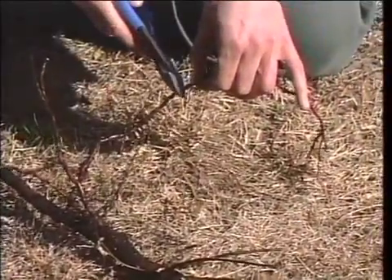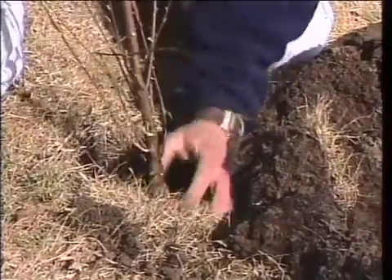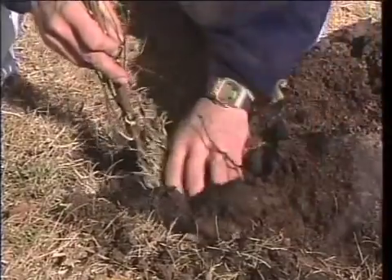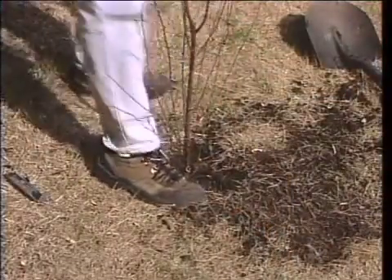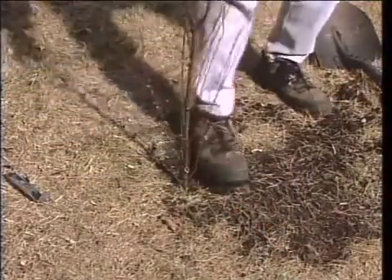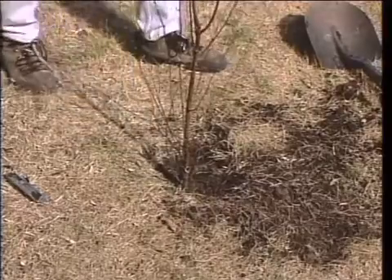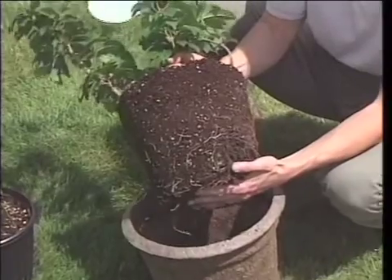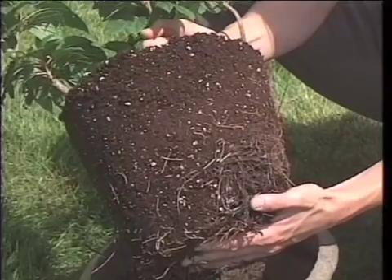Before planting bare rootstock, trim any trailing or dangling roots that might ball up and inhibit root growth. Dig holes deep enough so that roots won't curl or bunch, and plant trees and shrubs to the depth of the old soil line — marked by paler colored bark and a slight swelling on the stem. Pack soil around the roots firmly but gently, avoiding air pockets that will dry out the roots. Containerized trees and shrubs are more costly but can be planted anytime during the growing season and have a higher survival rate.